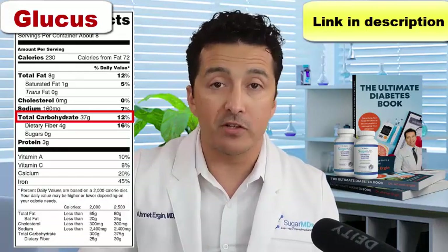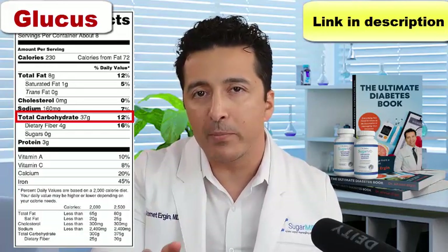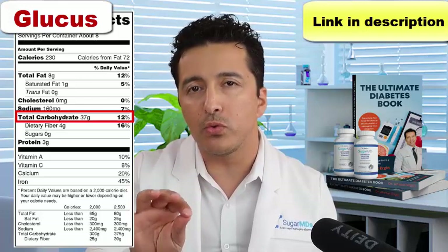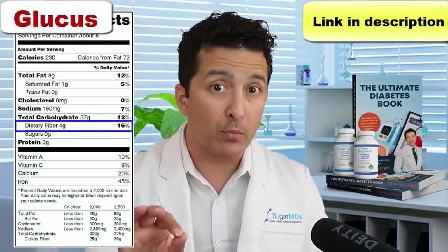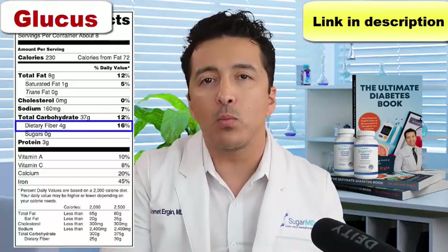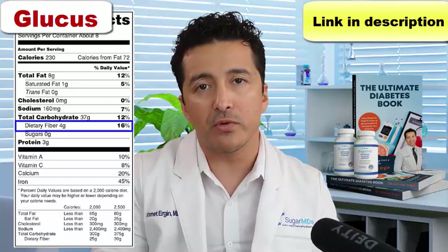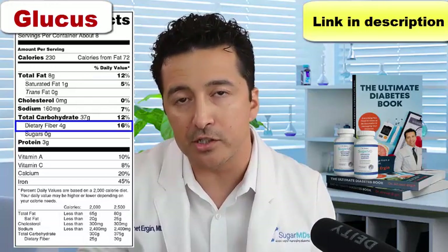Minus the fibers. So you also have to look for the fiber content. Look for at least 3 to 4 grams of fiber in anything you buy, to make sure these fibers somewhat offset the effect of carbohydrates and slow the absorption of the carbohydrates.